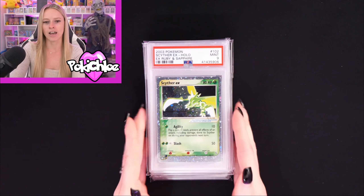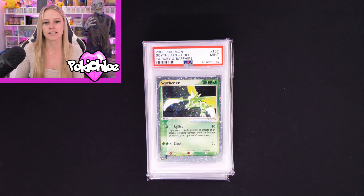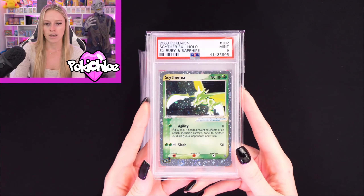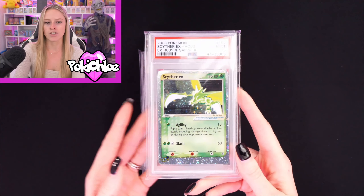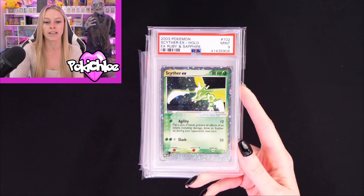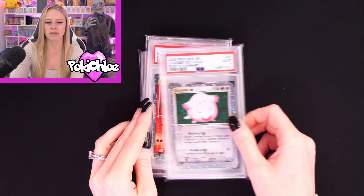Moving on to Ruby and Sapphire — you'll know that I love Ruby and Sapphire, I've done lots of videos on it before. Basically what I'm trying to do is get every card in a PSA 9 and 10. So these are some of the EX cards. First up we have Scyther EX. I know Ruby and Sapphire is not the most popular set, but I love it. Really nice swirl down here on the Scyther.